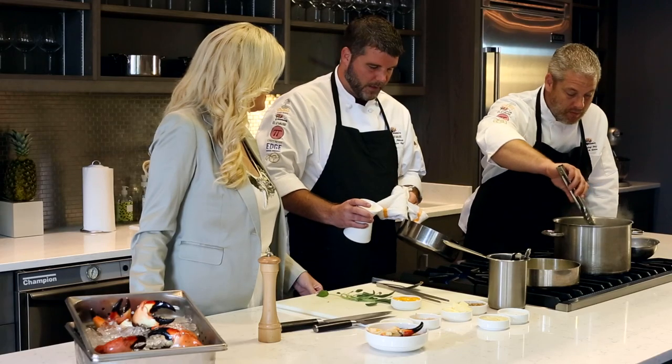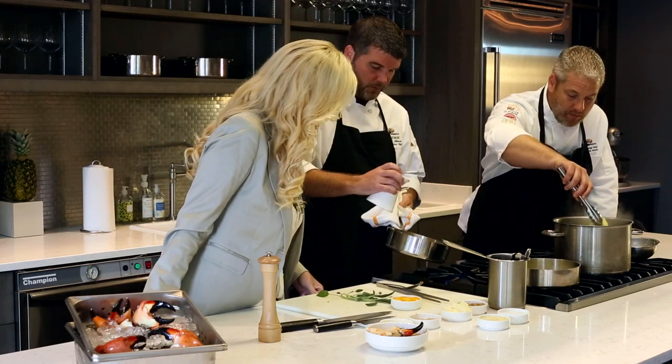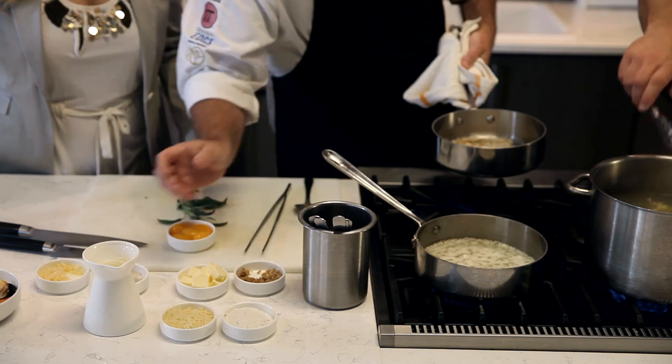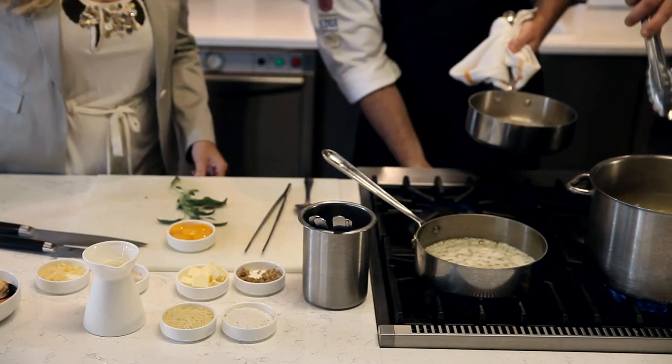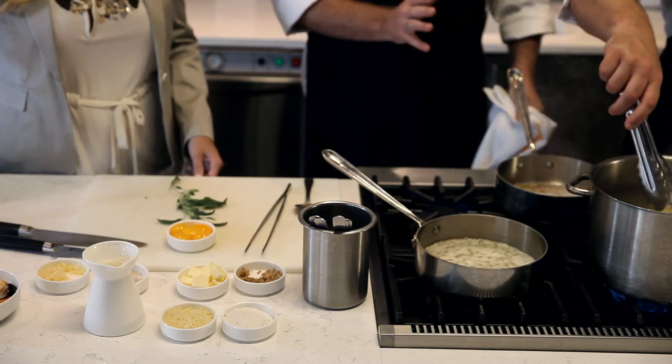Once we get to the point that all of the aromatics are starting to become fragrant, we take just about a tablespoon of heavy cream. That's really more to kind of kill the heat of the pan, just to turn down the cooking. And at that point, it's almost kind of ready to wait for the pasta.